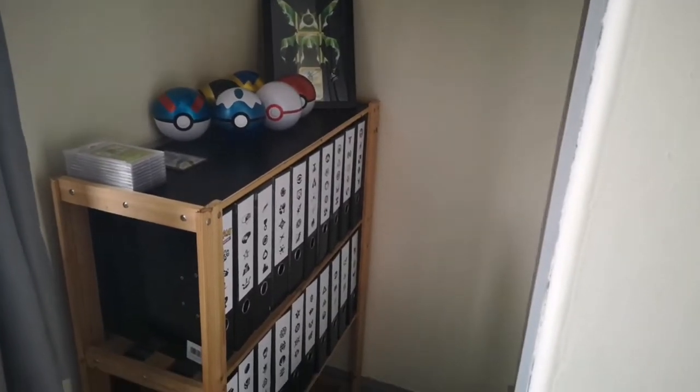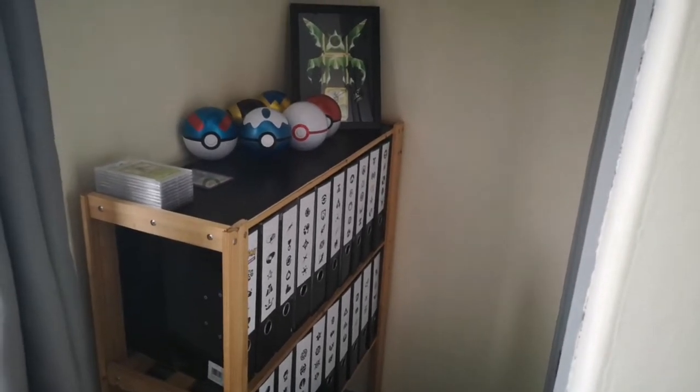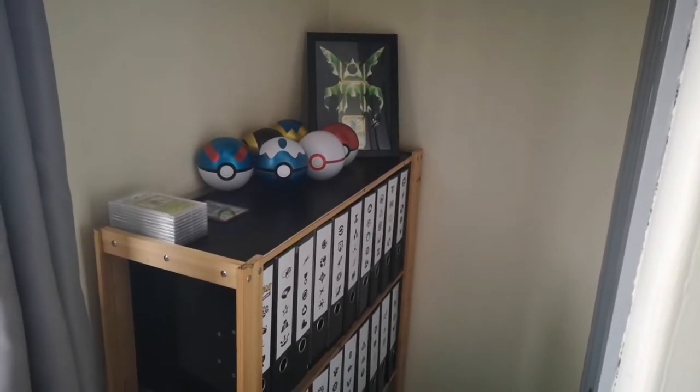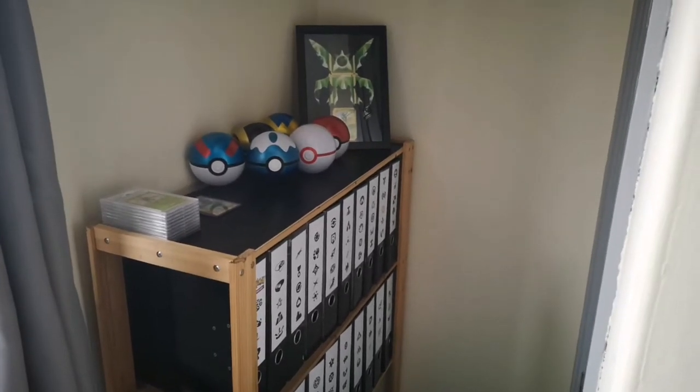What's happening guys, how are you all doing today? I hope you're all safe and everybody is okay. In a recent video I asked if some of you guys would actually like me to go through some of my collection, and it got quite a positive response.